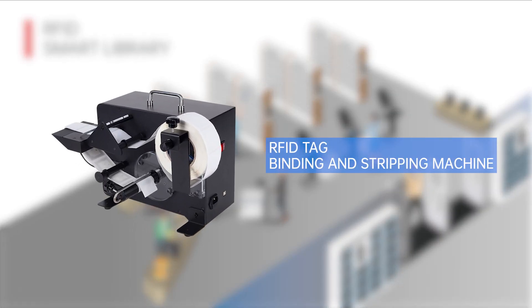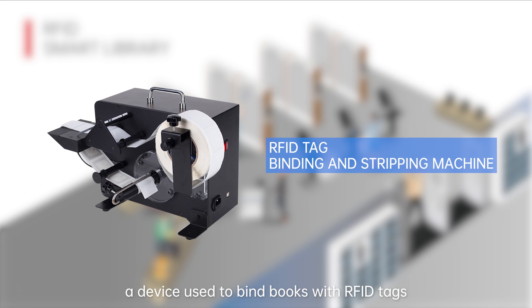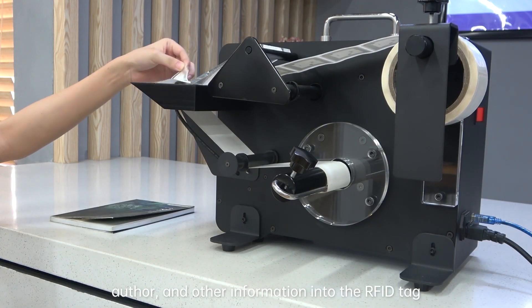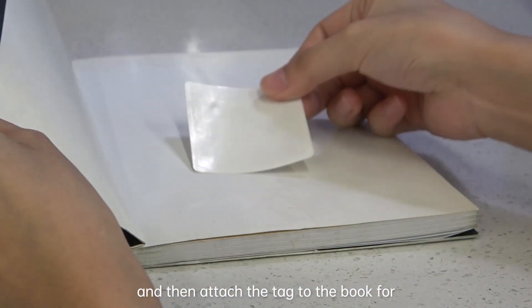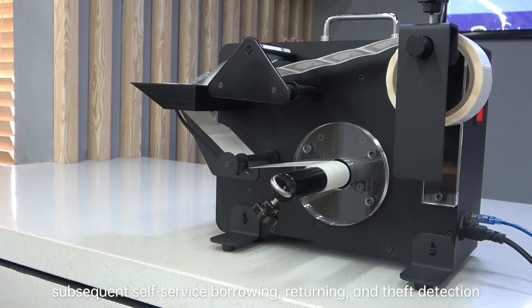RFID Tag Binding and Stripping Machine. The RFID Tag Binding and Stripping Machine is a device used to bind books with RFID tags. When new books enter the library, staff can use it to write the book title, author, and other information into the RFID tag, and then attach the tag to the book for subsequent self-service borrowing, returning, and theft detection.